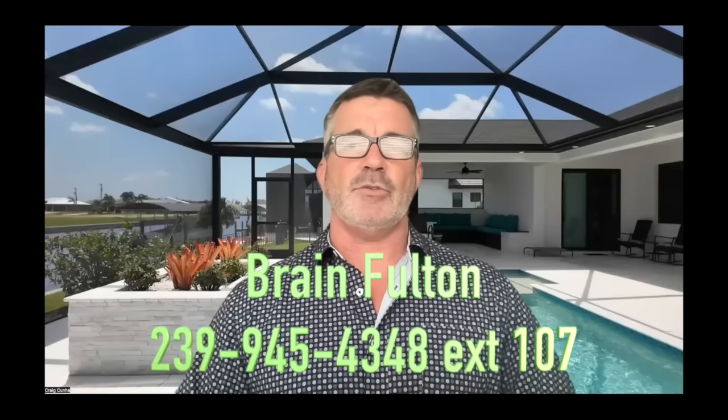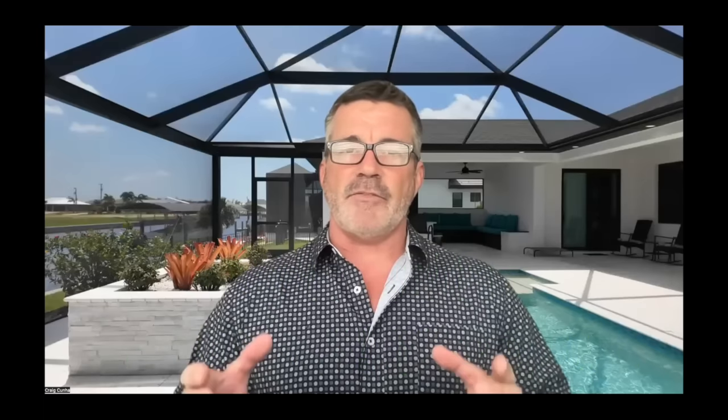Brian Fulton, my lender, gave us all this information. Most of it's going to be dead on. Some of it's going to be a little bit ambiguous because each situation is a little different from one another. We do need to get an insurance agent to nail this down and keep it super accurate, but right now we're just trying to give you a roundabout idea.